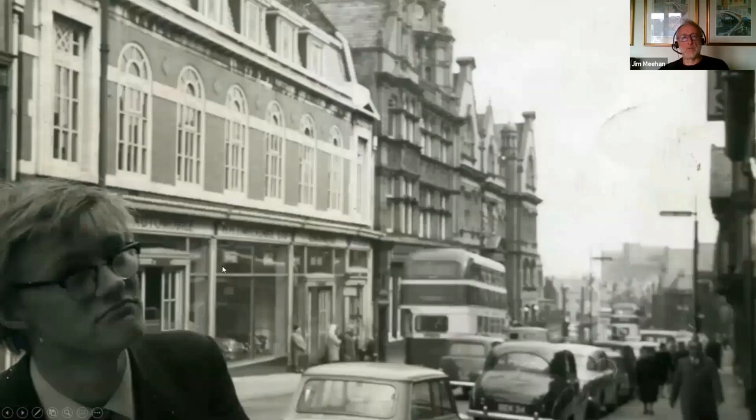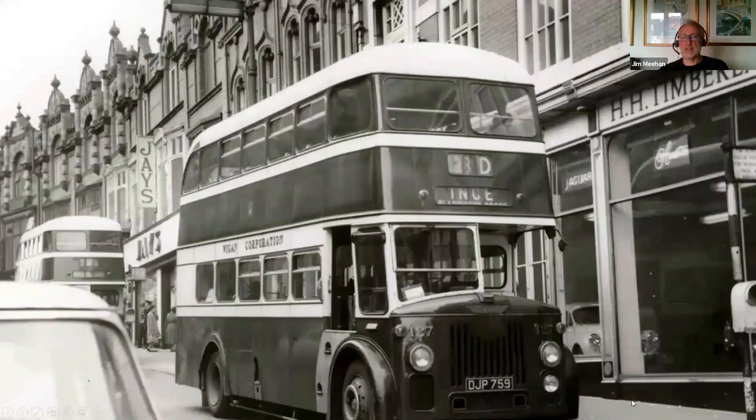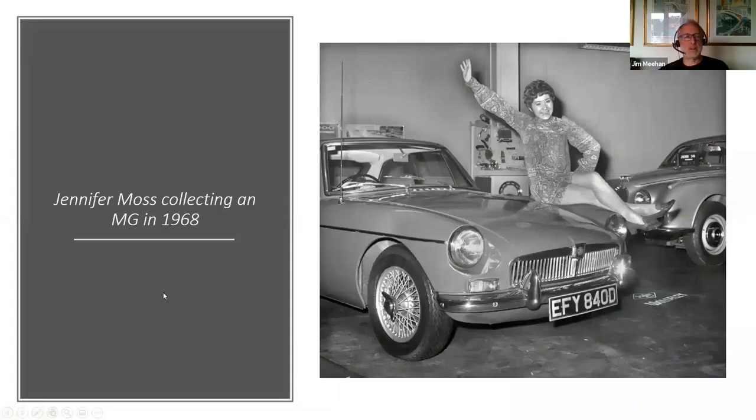Showroom number one continued to operate during the 60s — you can see they're selling Jaguars, Austin cars, and a Morris Minor in the window. This is a great picture from 1968: Jennifer Moss collecting an MG from the number one showroom. Of course, Jennifer Moss played Lucille Hewitt in Coronation Street.